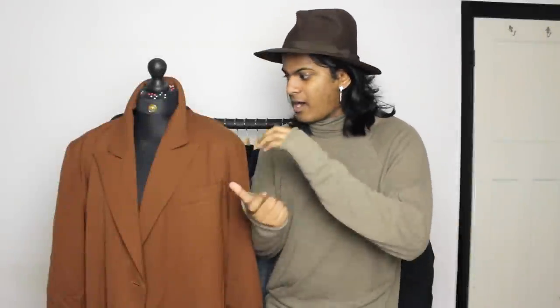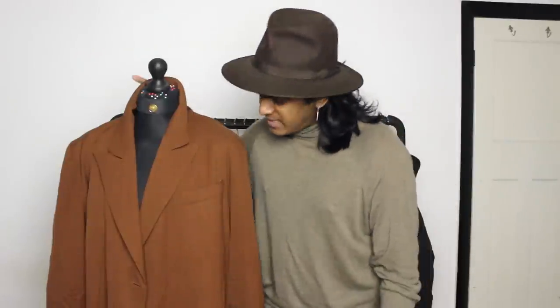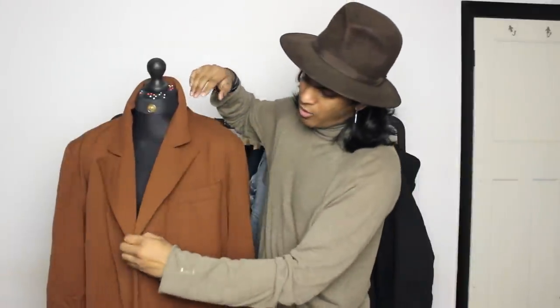In a 10-pound bag you can roughly squeeze in two coats, a jumper, and smaller items like t-shirts or scarves. For 10 pounds I was able to get this coat, a cardigan, a jacket, and loads of scarves. The sales associate was really kind — he was pressing everything down inside the bag and they really know what they're doing.